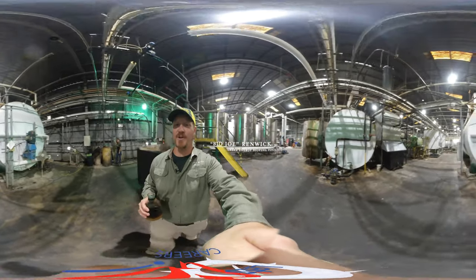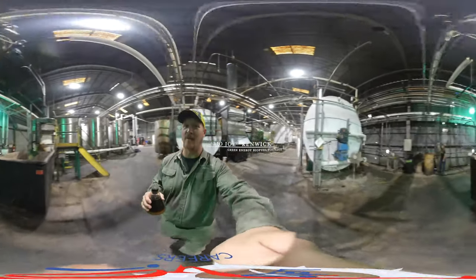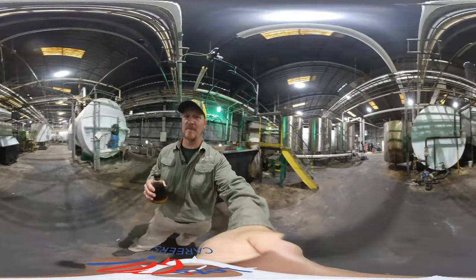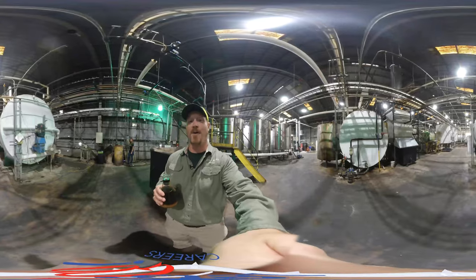Hello, I'm Bio Joe and we are at Green Energy Biofuels in Warrenville, South Carolina, and I'm going to give you a little tour of this facility and explain to you how biodiesel is made.